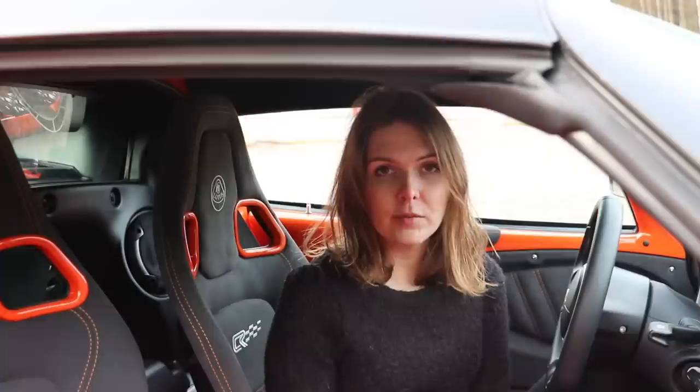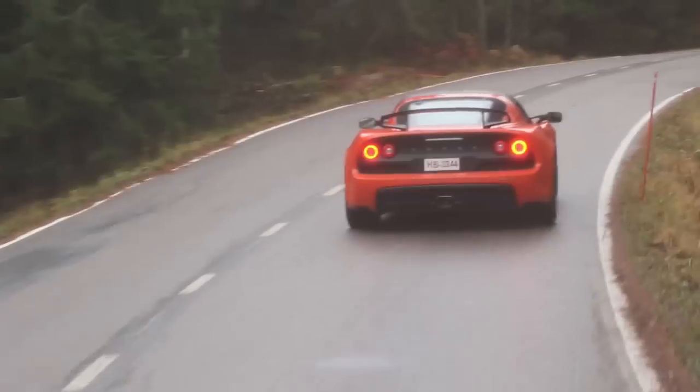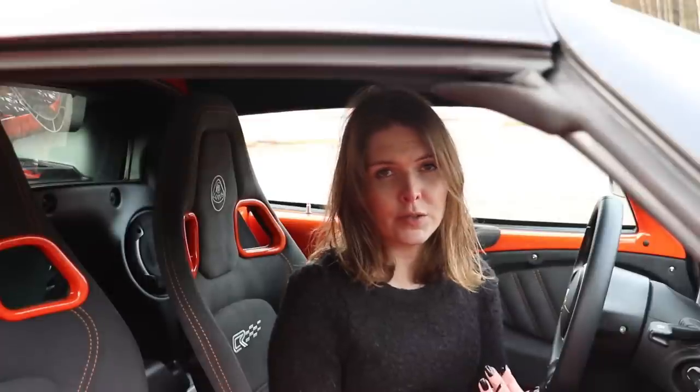Hello, I'm right now sitting in the Lotus Exige S Club Racer. I had this car a few days ago for a test drive from Lotus Finland and now I'm back to film the last stuff. First of all, I have to apologize because I've been sick all week. This car just arrived in Finland — the Exige S Club Racer is about 80,000 euros before taxes, and with the Finnish car tax, it's over 130,000 euros in Finland.